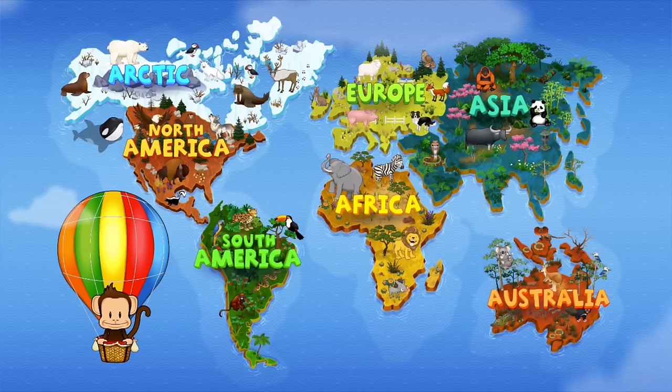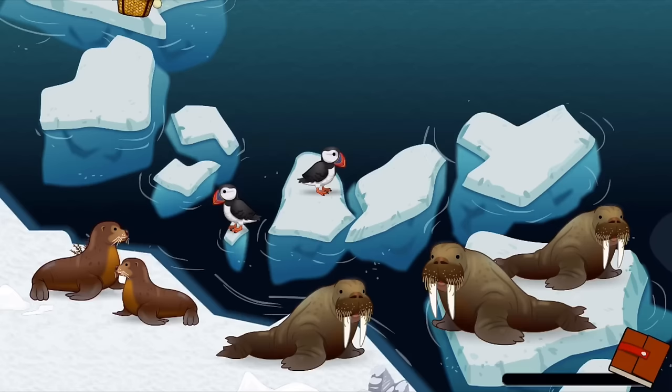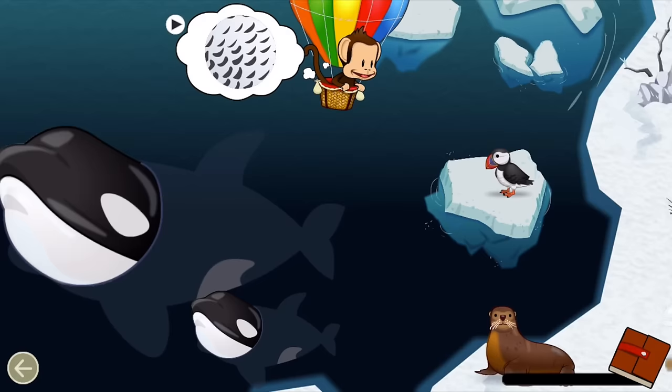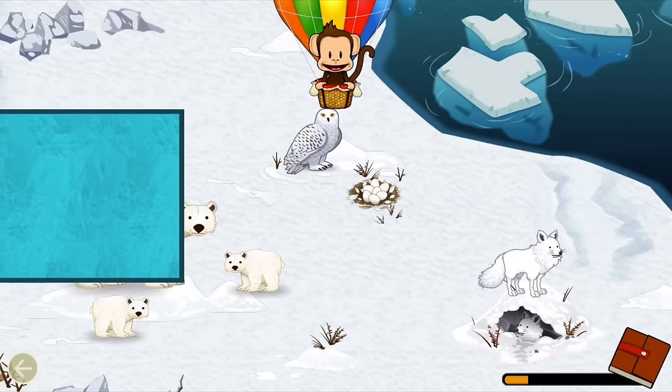Tap Milo to go back to the world map! Where should Milo go next? The Arctic! Let's go! Find an animal that matches this pattern! Snowy owl! Great job!